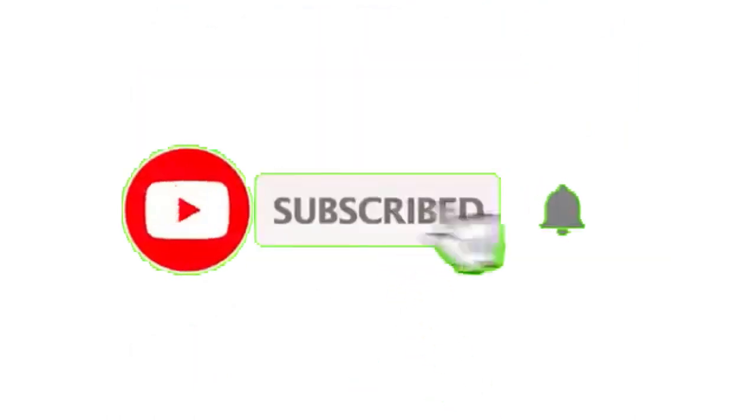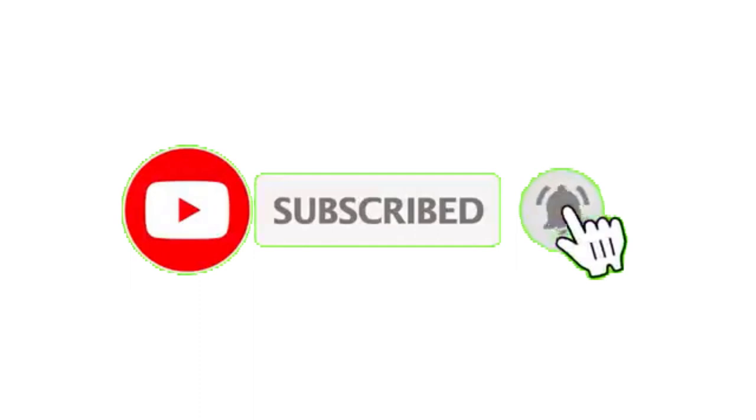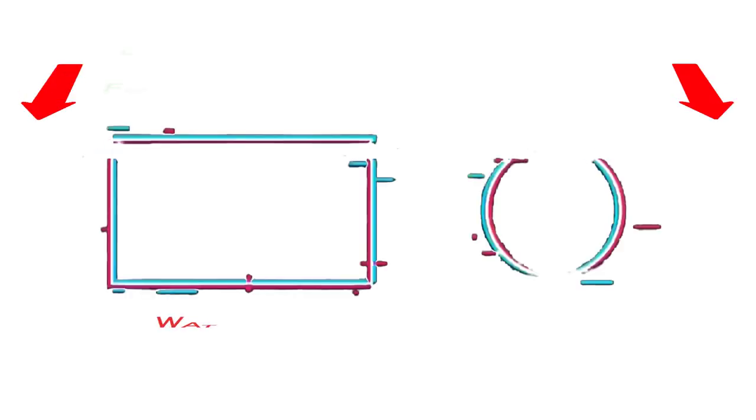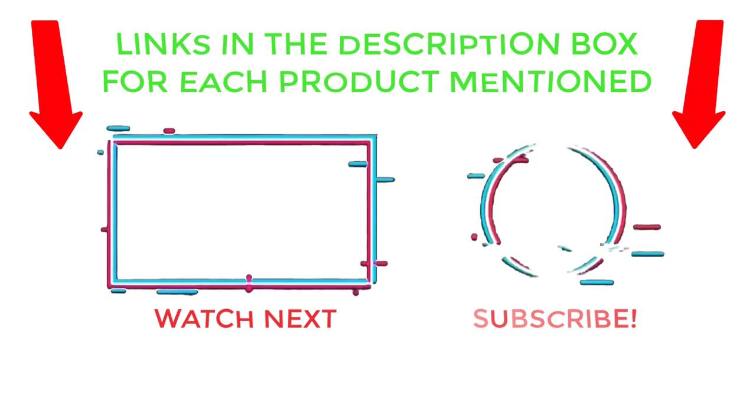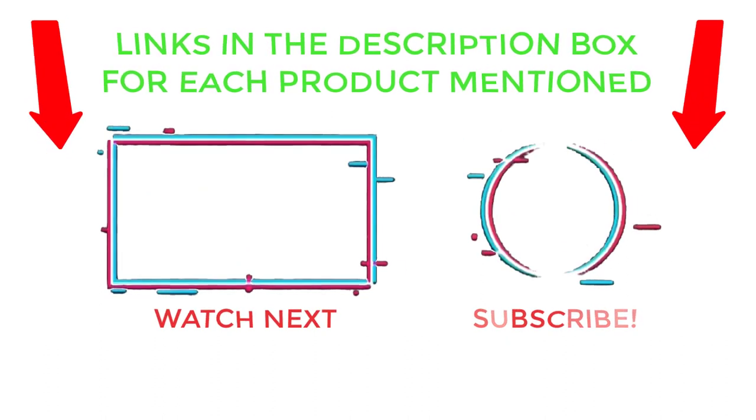That's all from my end. I make helpful videos daily, so do subscribe to my channel and hit the bell notification. To get more information, or if you want to know product prices, please check my description. For any kind of problem, please comment below so I can help you further. Life is short, so enjoy every bit of it with these cool products. Thanks for watching, have a great day.